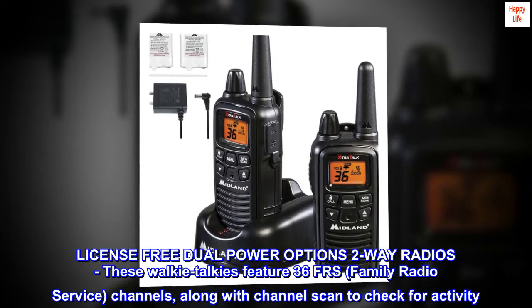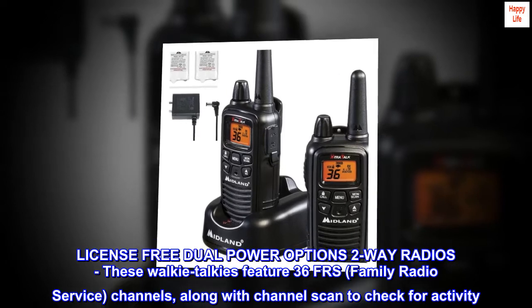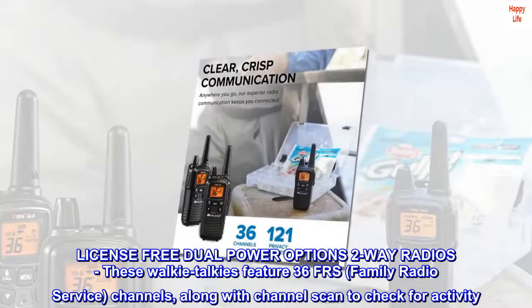License-free dual power options 2-way radios. These walkie-talkies feature 36 FRS (Family Radio Service) channels, along with channel scan to check for activity.